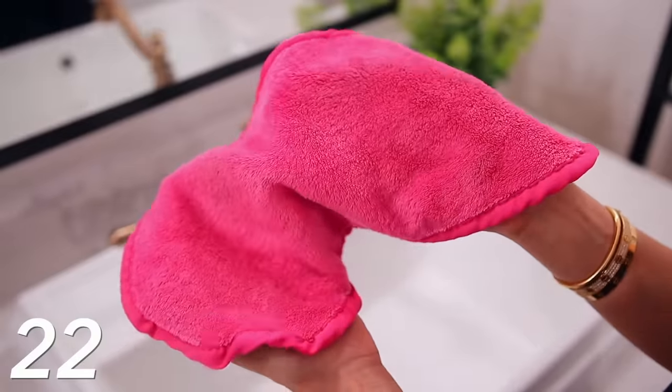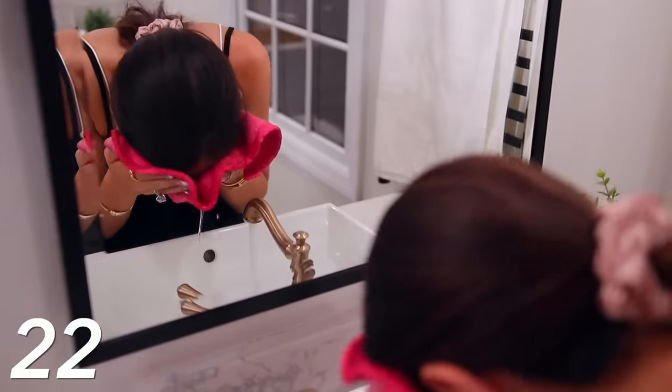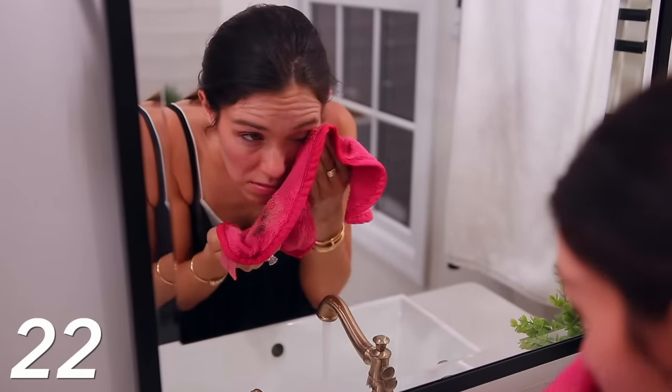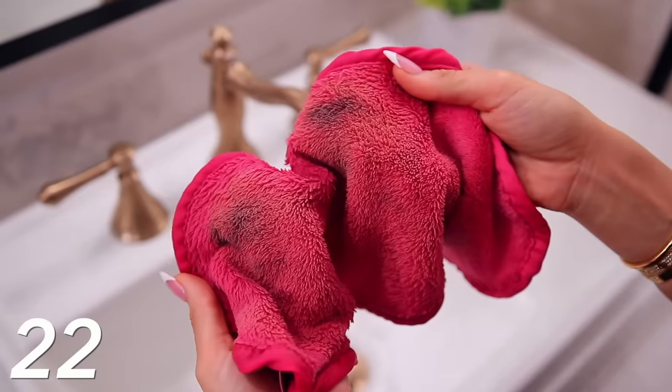When we've made it to the end of the day and it's time to wind down, I must take off my makeup and the only thing I use are these makeup eraser cloths. I don't use any face wash or product — I only use these cloths with just water and it removes all of my makeup. There's something with the texture of these that not only gets off all my makeup but also gently exfoliates. I have so many of them and you just throw them in the laundry and reuse them over and over again.